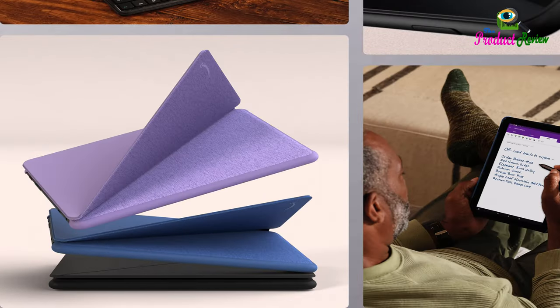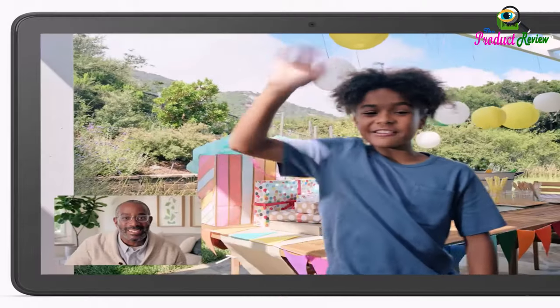Bluetooth: Built-in Bluetooth 5.3 with support for A2DP compatible stereo headphones, speakers, microphone, and LE accessory support.